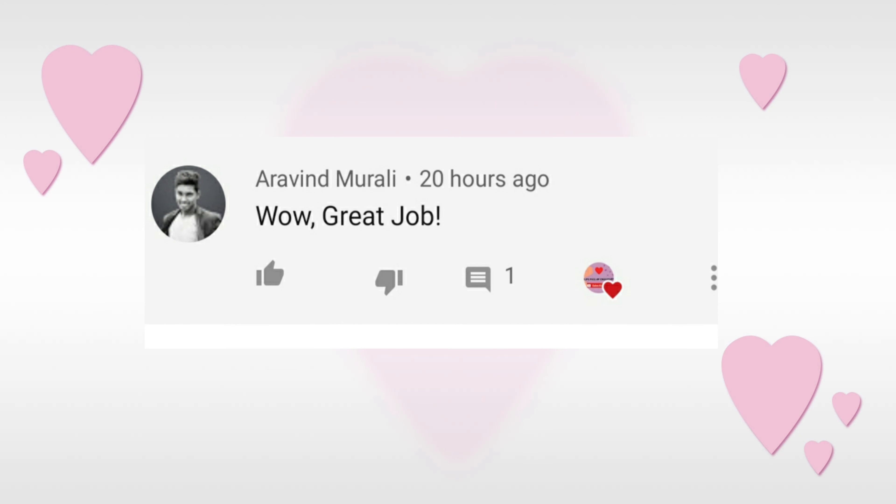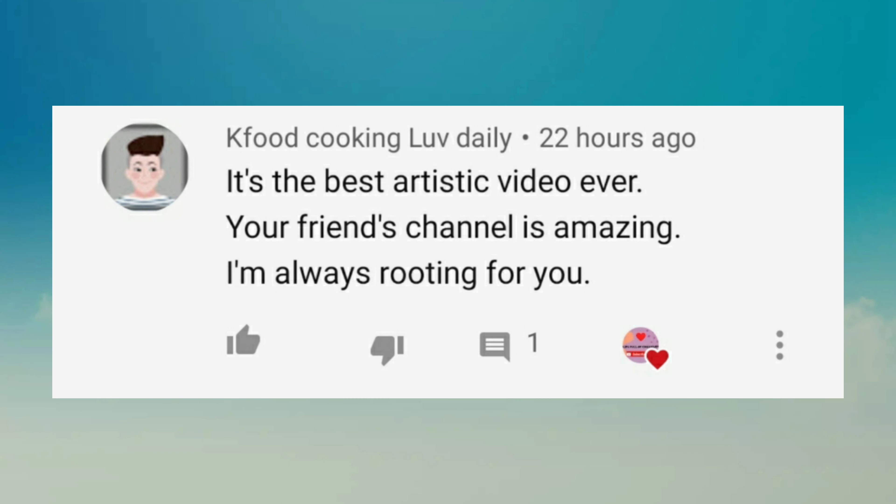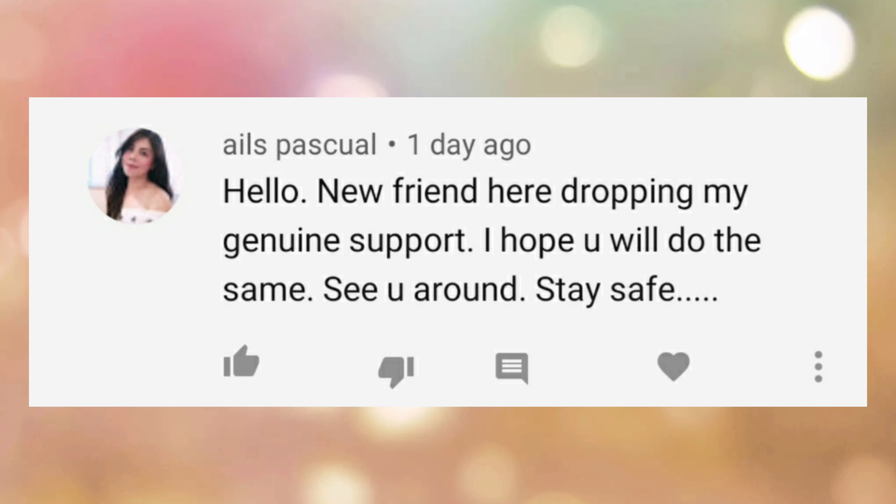Thank you guys so much. I really appreciate the support you've been giving us. Your messages are really cute and sweet and I hope you stay on our journey. Thank you so much!